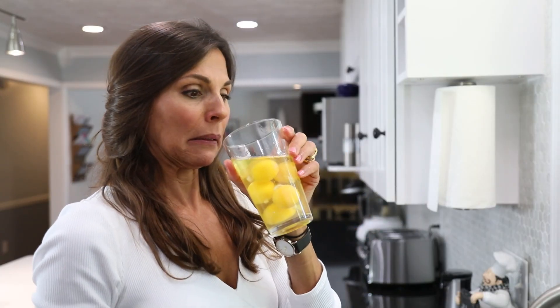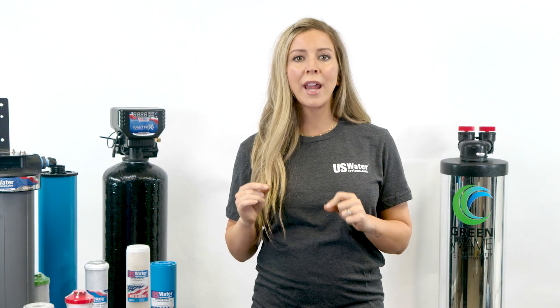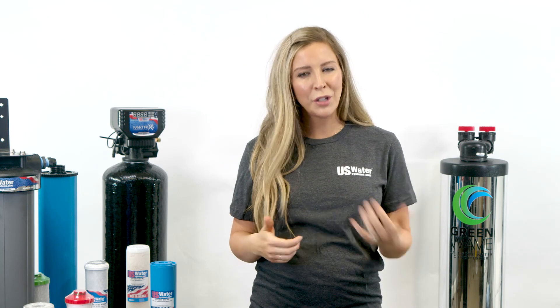At U.S. Water Systems, we get a lot of calls from people complaining that their water literally stinks. The most common complaint is that it smells like rotten eggs or even worse. This can be from the hot water, cold water, and a lot of times both. So what causes this and how do you fix it?